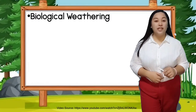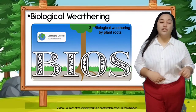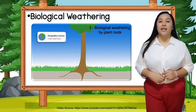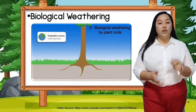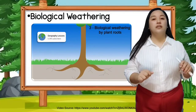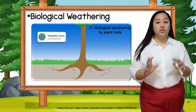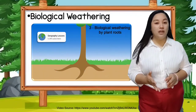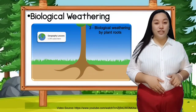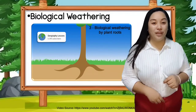Another type of mechanical weathering is biological weathering. Biological, from the Latin word bios, means life — so this weathering is caused by living things. Every plant and tree is constantly finding nutrients in the ground. As they grow, their roots expand, causing the rocks and soil to break. This is considered biological weathering because a living thing is involved.